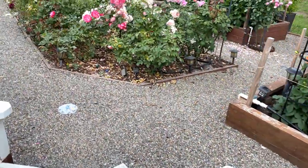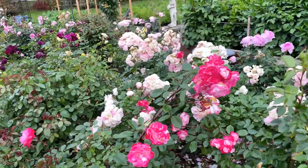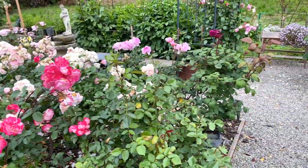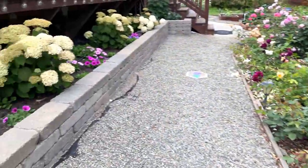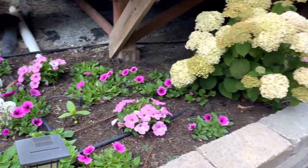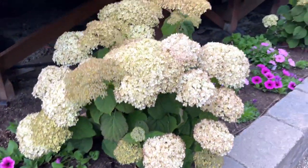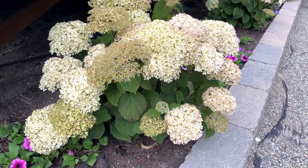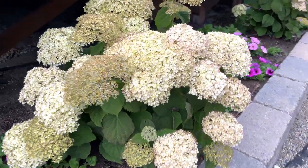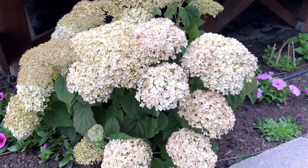As we continue in this main garden area here, you can see all of my roses right in the middle. And then in this corner over here, my petunias are still behind. But I wanted to show you my hydrangeas — I have three hydrangeas that are cream colored. And if I find the name of this one, I got it from Proven Winners.